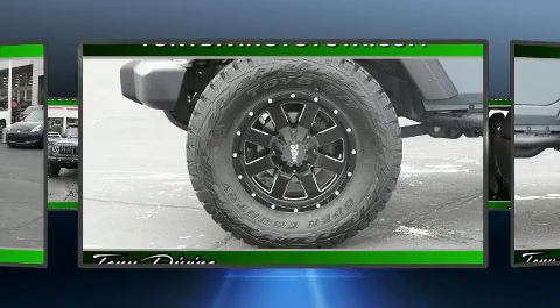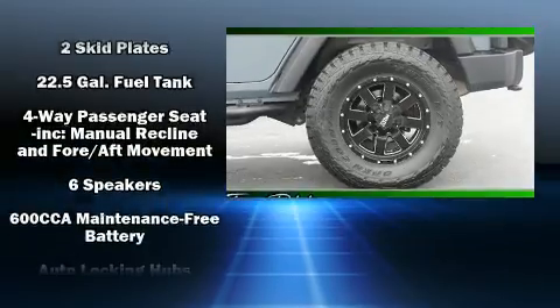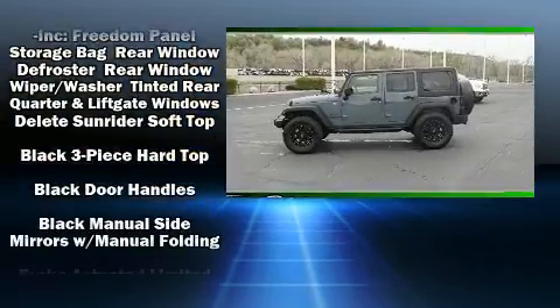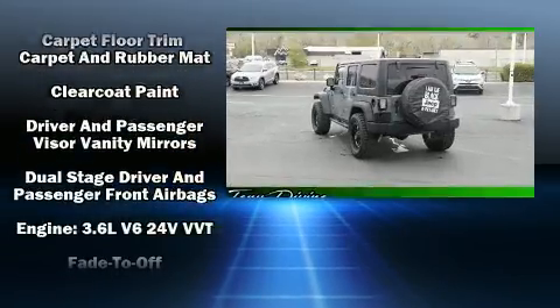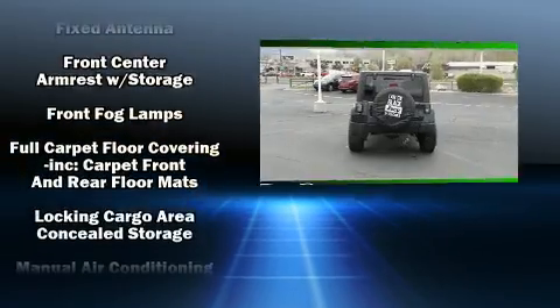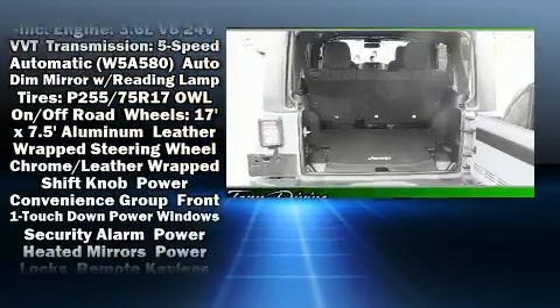Jeep also prioritized safety and security with features such as dual front impact airbags, integrated rollover protection, traction control, brake assist, ignition disabling, and four-wheel disc brakes with ABS. With electronic stability control supplementing mechanical systems, you'll maintain precise command of the roadway.